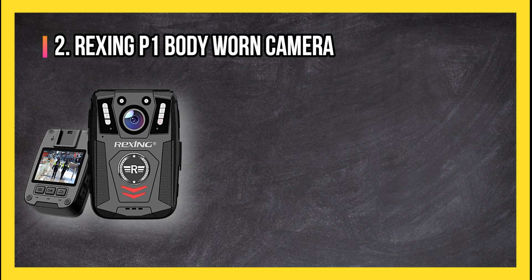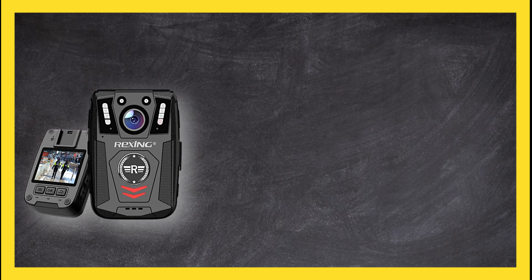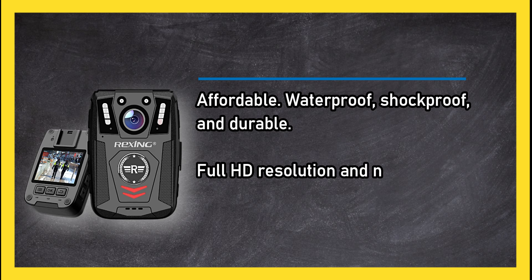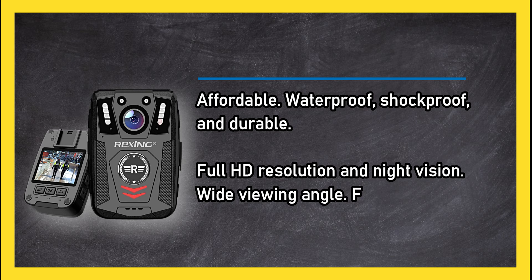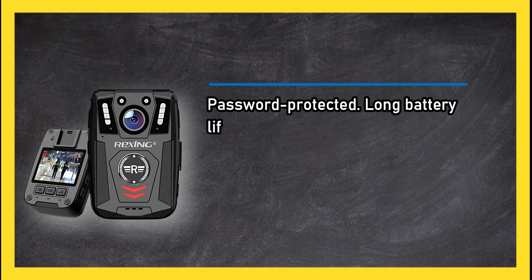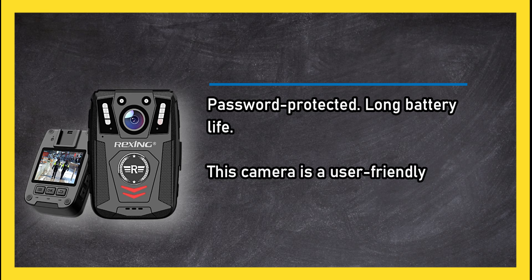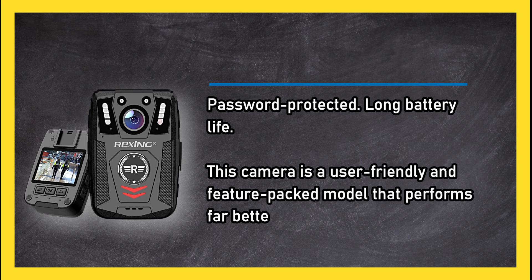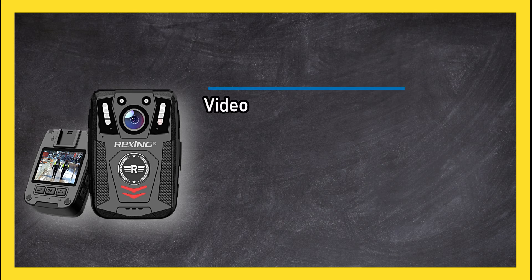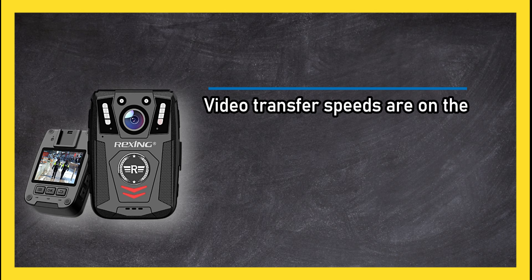At number two, the Rexing P1 body worn camera. Affordable, waterproof, shockproof and durable, it offers full HD resolution and night vision, a wide viewing angle, 64 gigabytes of storage, password protection, and long battery life. This camera is a user-friendly and feature-packed model that performs far better than you may expect for its lower price. Video transfer speeds are on the slower side.